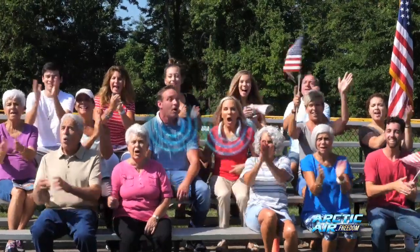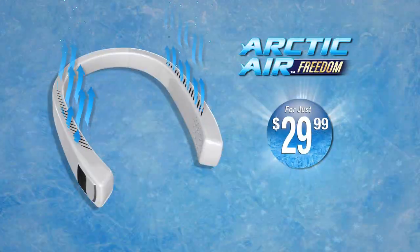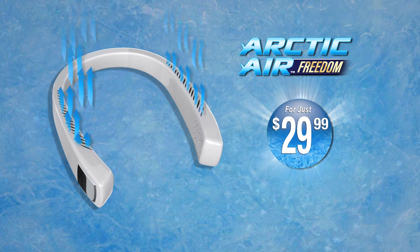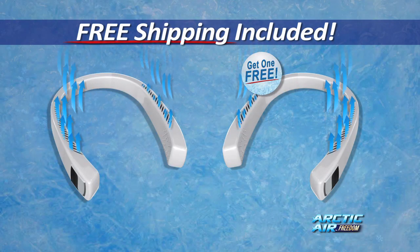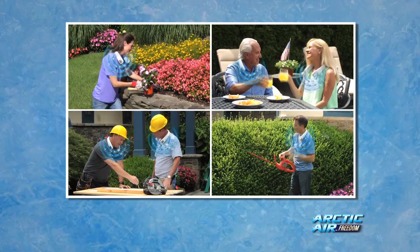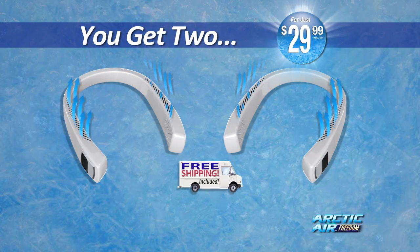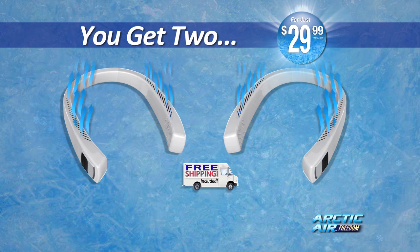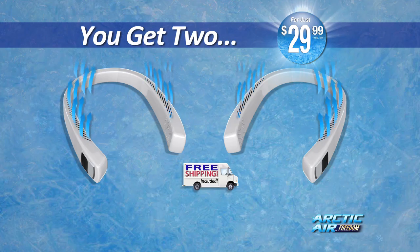Now you're free to do what you need to and always stay totally cool and comfortable. Call now to get your Arctic Air Freedom for just $29.99. But wait, call right now and we'll double the offer — just pay a separate fee. And every order today gets free shipping. You get two Arctic Air Freedoms plus free shipping for just $29.99. This offer is not available in stores, so order your Arctic Air Freedom now.